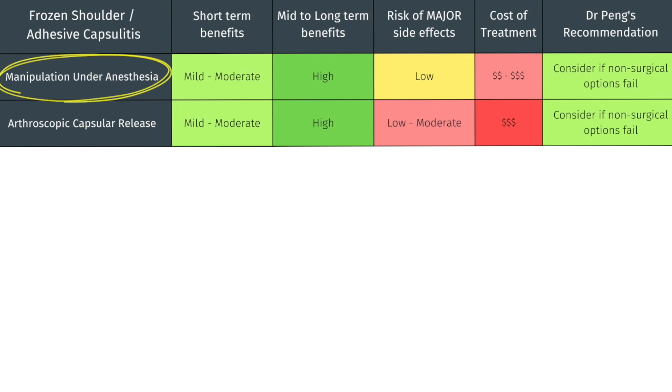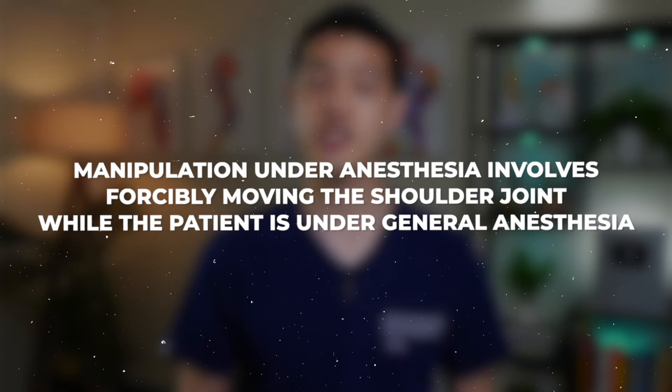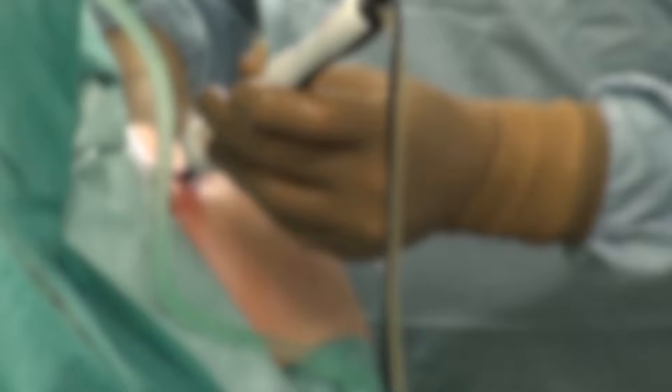Now let's discuss some surgical options for treating severe cases of frozen shoulder, particularly when conservative treatments like physical therapy and injections have not been effective. These options include manipulation under anesthesia and arthroscopic capsular release. Manipulation under anesthesia involves forcibly moving the shoulder joint while the patient is under general anesthesia. Although it is not technically a surgical procedure because no incisions are made, it does involve general anesthesia. The patient is put to sleep and the orthopedist breaks up the adhesions and stretches the joint capsule. Arthroscopic capsular release is a minimally invasive surgical procedure where a surgeon makes small incisions to cut through the thickened adhesions in the joint capsule. Both procedures are typically followed by a structured physical therapy program to maintain the improved range of motion achieved.